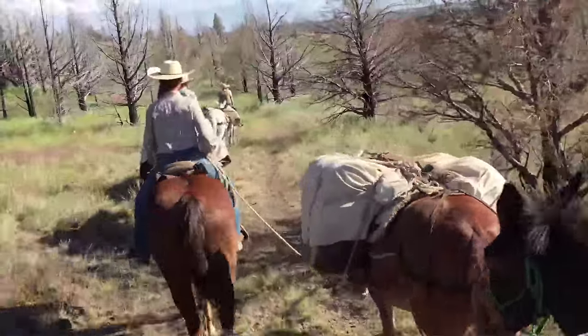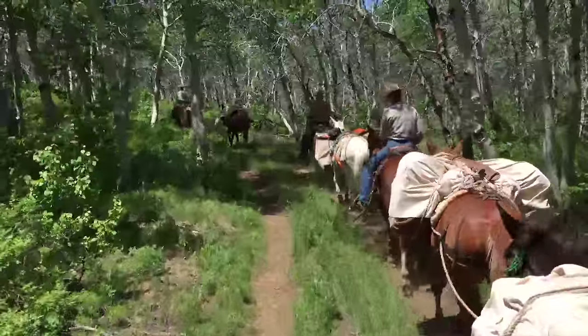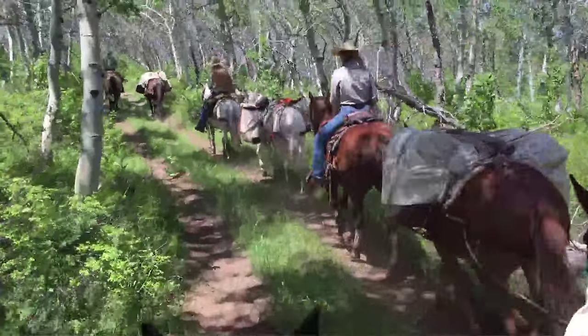Horses and mules really increase our efficiency and productivity in wilderness. Not only can you get places generally faster when you're riding than when you're on foot, but you can also bring more equipment.